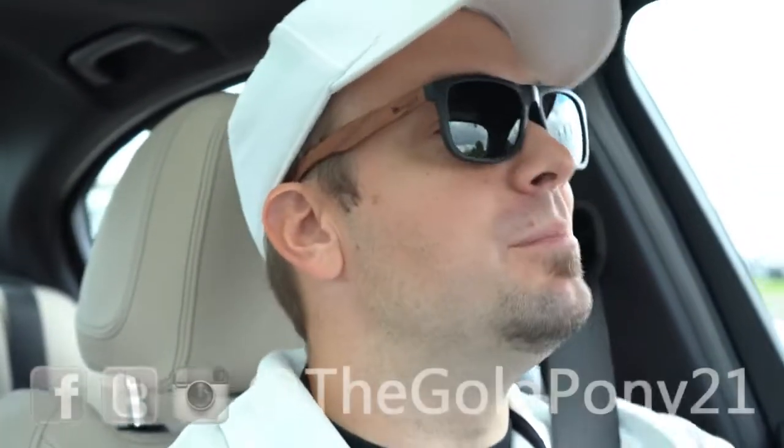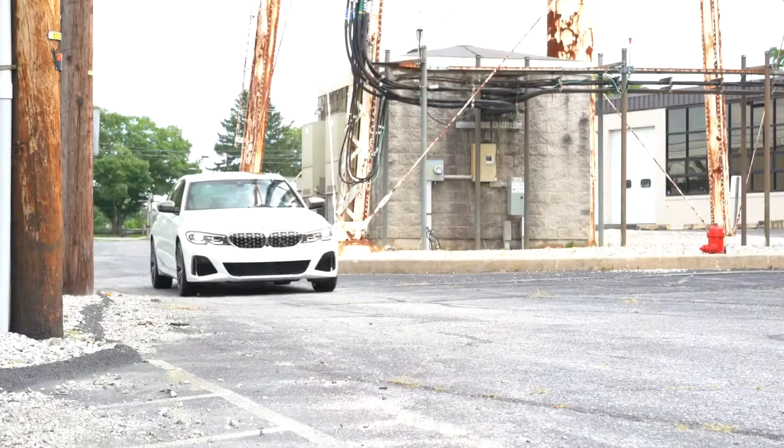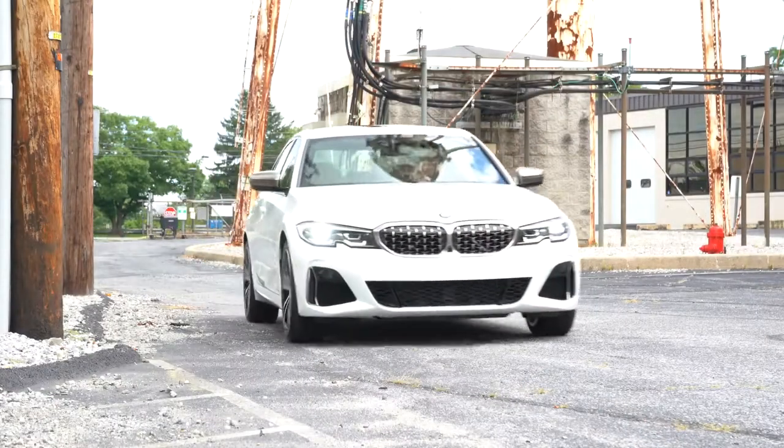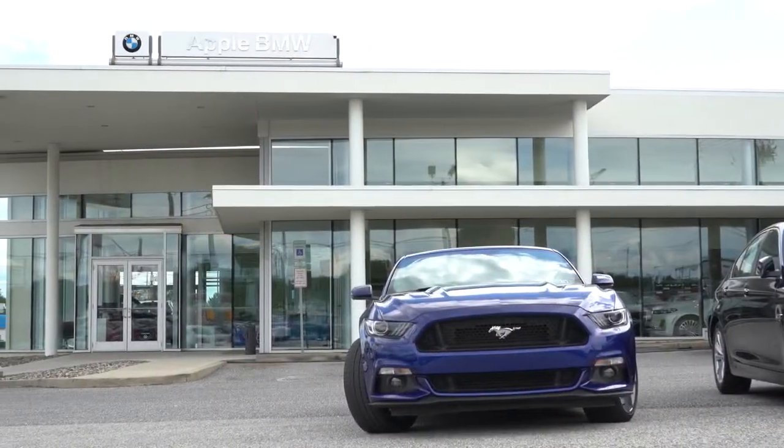What is up you guys, welcome back to another one. If you are new to the channel, I am Gold Pony, and today I am extremely happy — I am in the 2020 BMW M340i courtesy of Apple BMW in York, PA.